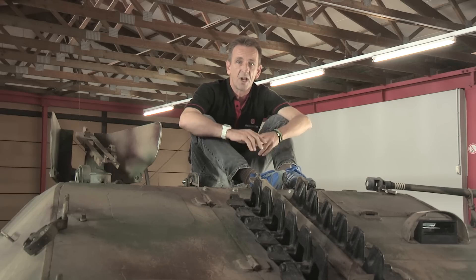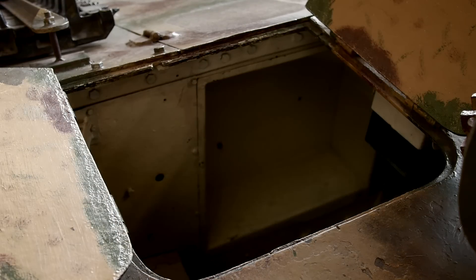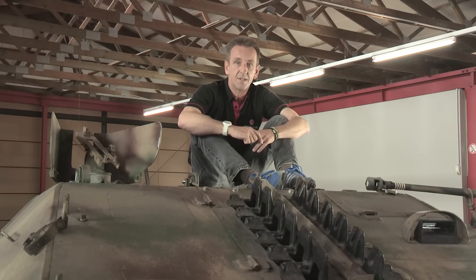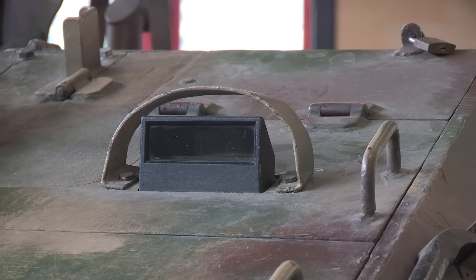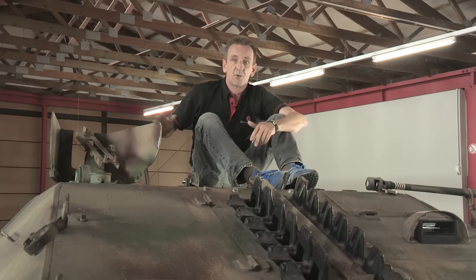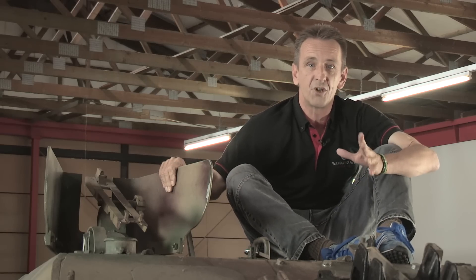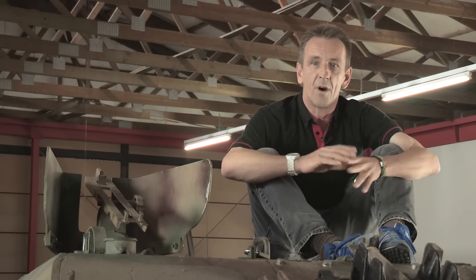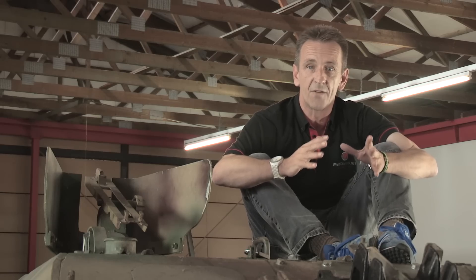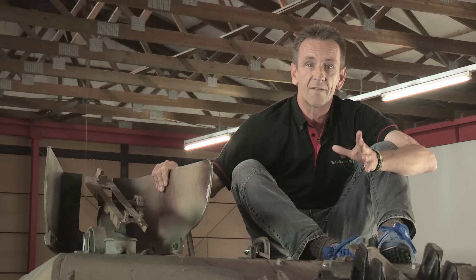Let's take a look at some of the Hetzer's other external features. Here we've got the commander's hatch, and next to it the escape hatch for the driver, the gunner and the loader. Then we've got various vision devices for when the whole vehicle was closed up: the commander's rear-facing periscope, the gunner's periscope sight, the loader's periscope, and the driver's twin periscope. There was also a periscope sight for the machine gun. The machine gun itself was an MG34 Rundumfeuer machine gun — Rundumfeuer meaning all-round fire — which meant it could literally be rotated through 360 degrees and fired remotely from inside by the loader. This gun shield protected the loader when he had to change magazines or was firing from an open hatch.